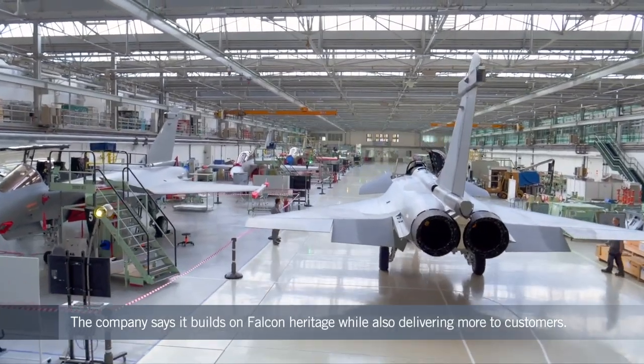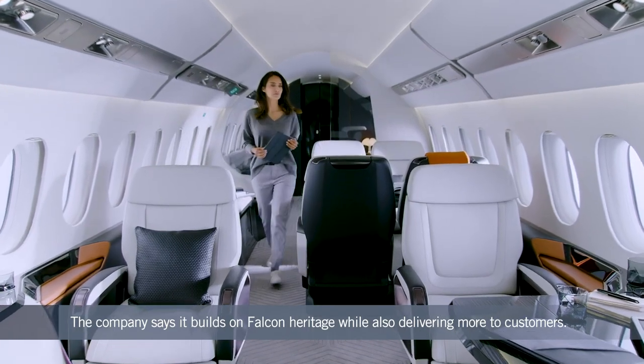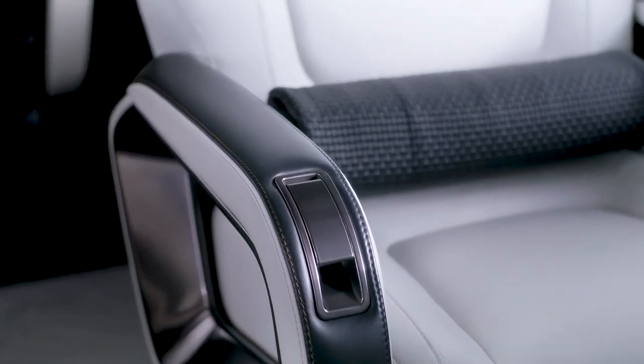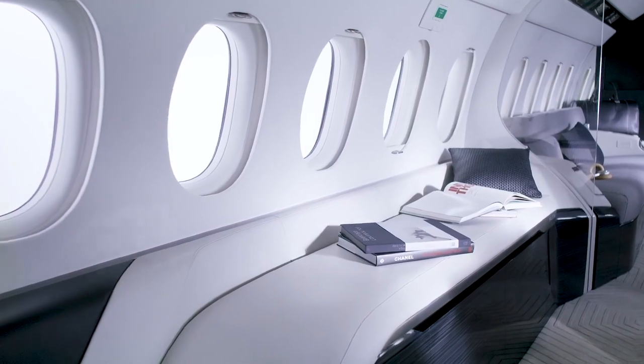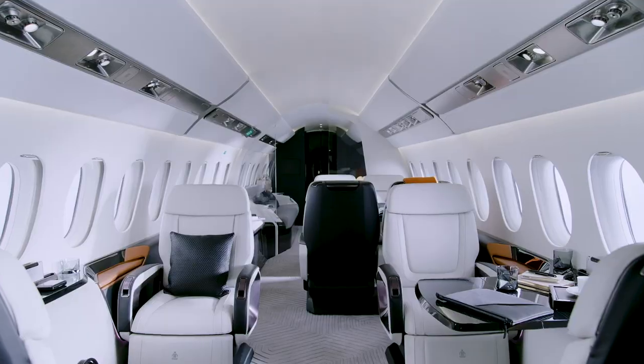The keys are: number one, efficiency; number two is comfort. So it's something which is important for us. The 6X is going to have a 5,500 nautical mile range — LA to Moscow — and that really is a nice range. But what is great with the 6X is the roomy fuselage and the width of the fuselage that gives the cabin great comfort while keeping the flexibility of all our Falcons. And that is very important for our customers.